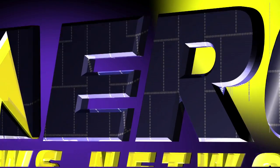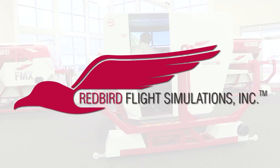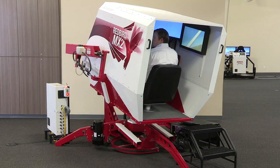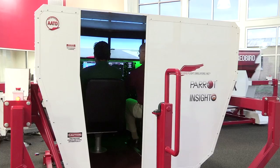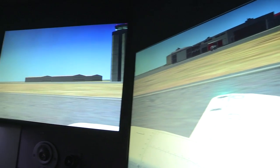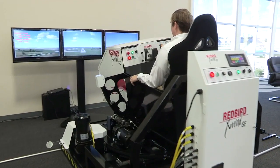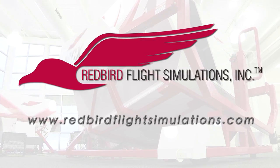AeroTV is brought to you by Redbird Flight Simulations, dedicated to revolutionizing flight training by designing, manufacturing, and delivering affordable and innovative flight training technologies. Each Redbird device is designed to enhance the training experience for pilots of all levels, from student to ATP. Redbird is quickly becoming the industry standard for flight training. Since Redbird introduced its revolutionary FMX in 2007, colleges, universities, and flight training operations around the world have integrated Redbird products into their curriculum. It's time to discover what Redbird can do for you — join the migration.